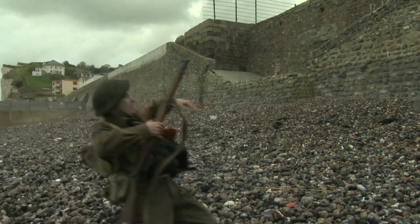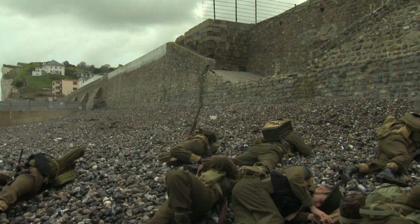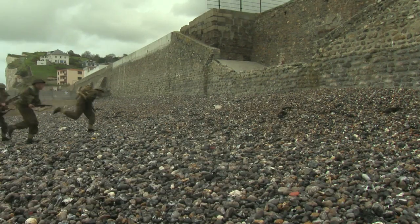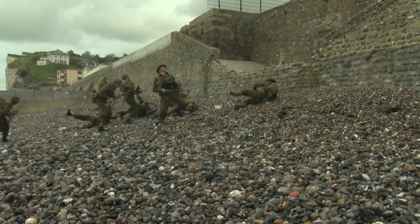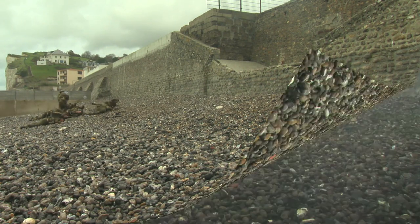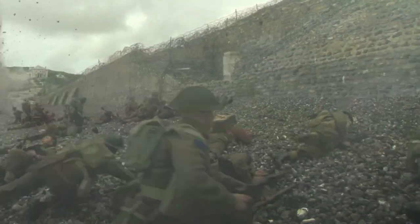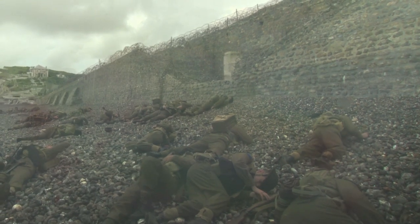We also had guys pretending they were being blown up by an explosion — they would run across and then we'd shout something and they would jump up in the air, and then the animators put in an explosion. A lot of times we would use real pyro in certain films, but we couldn't do that here because of the rocks. If we actually used real pyro on the beach, the rocks could act as shrapnel, just like they did on the day. So all the explosions had to be animated.